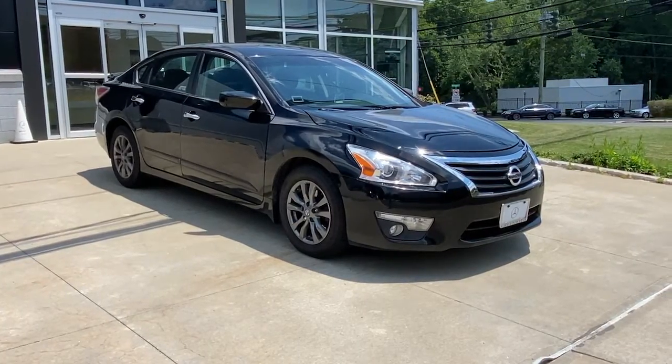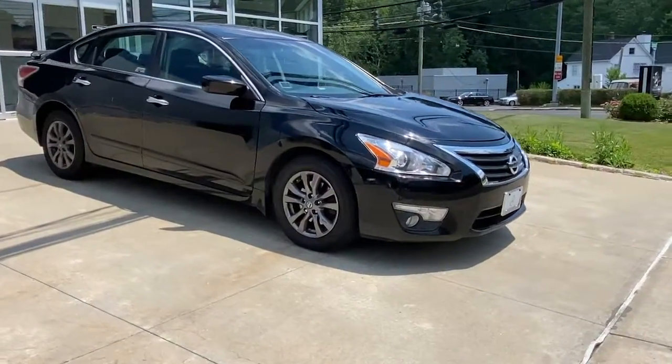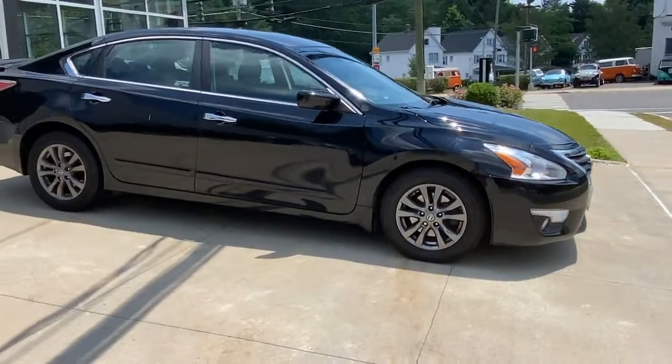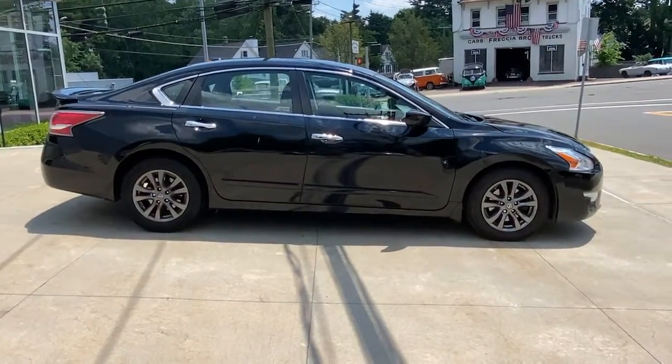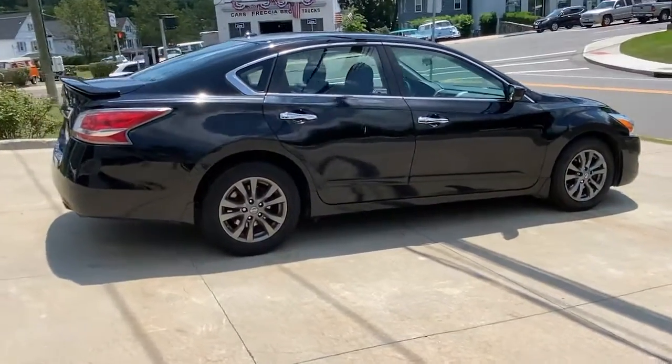Get acquainted with the 2015 Nissan Altima. This vehicle still has fewer than 100,000 miles on the clock, so it won't last long. Get all the features you want and need in this multi-talented Altima.